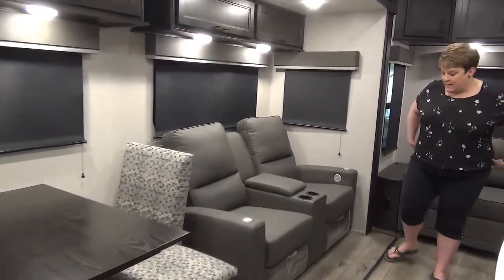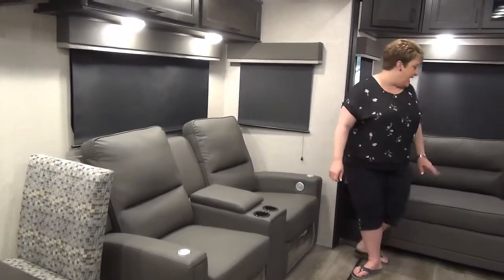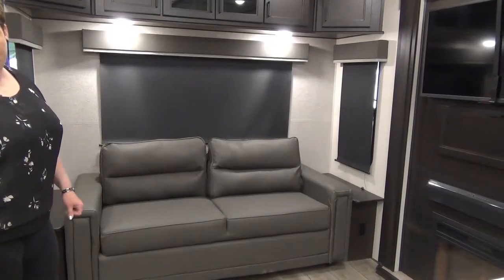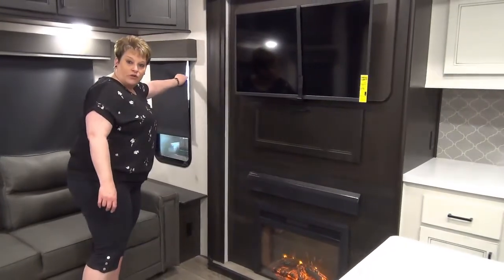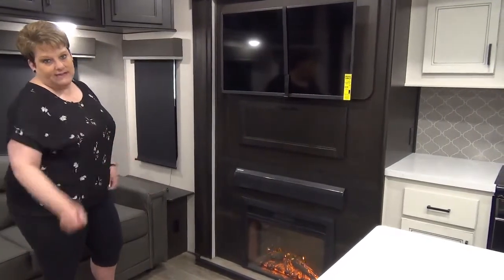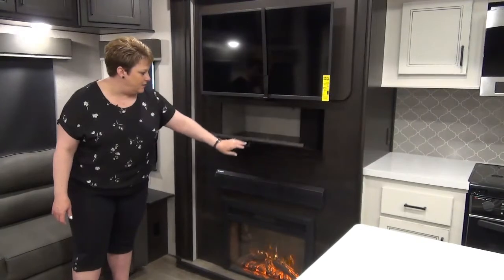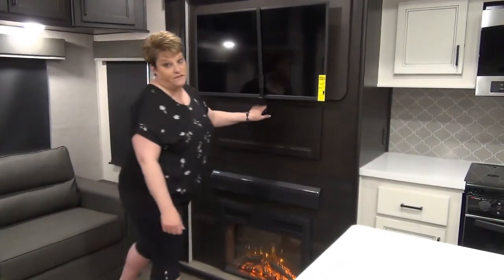Moving along into the living area, we have your power recline theater seats, and at the back your tri-fold sofa with a little table and side tables with plug-ins on each side. Open Range also features roller shades — the nice room-darkening roller shades. I absolutely love that feature; it's nice to keep the sun out and they're easy to wipe down. Electric fireplace, sound bar, flat screen TV, and a great little storage compartment in there for games, movies, whatever. No shortage of storage in this unit.